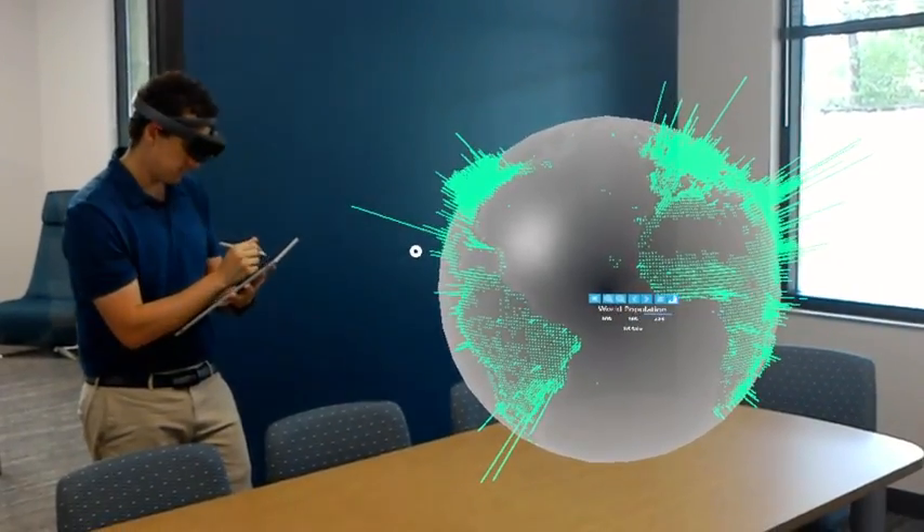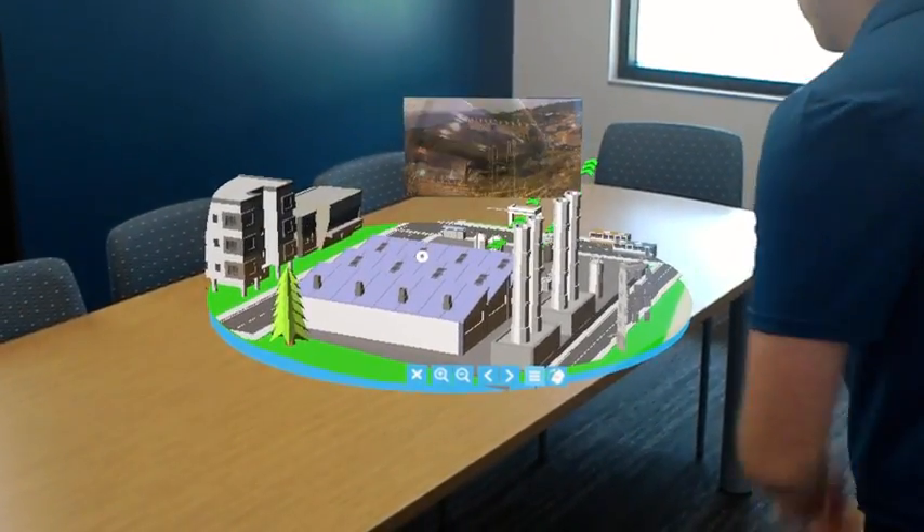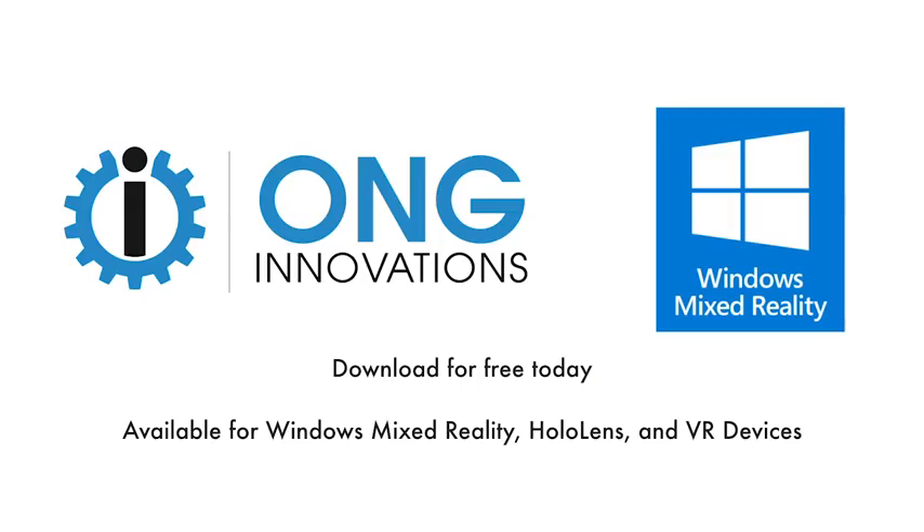It's fun, it's informative, and it's powerful. Check out the video description for a link to download this experience for free — again, it's free on the Windows Store. Do let me know in the comments below how you like it. I hope you found this video helpful. Thank you so much for watching.